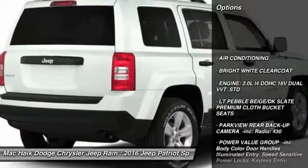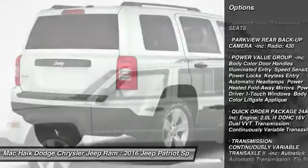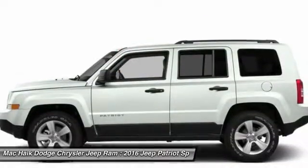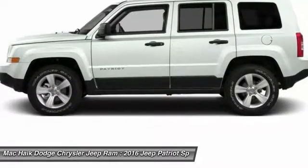Traction control, stability control, anti-lock braking system, Bluetooth, air conditioning, adjustable steering wheel, power steering, driver airbag, auto-dimming rear view mirror, PPO, floor mats.